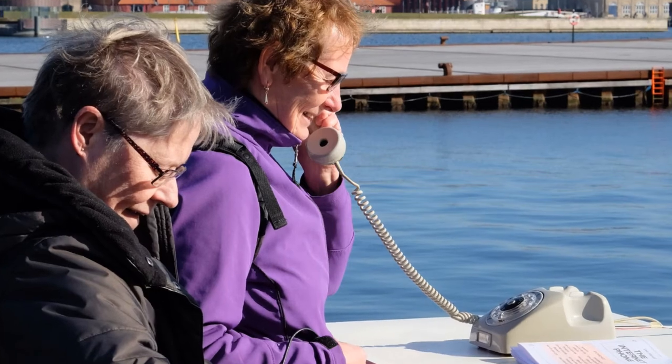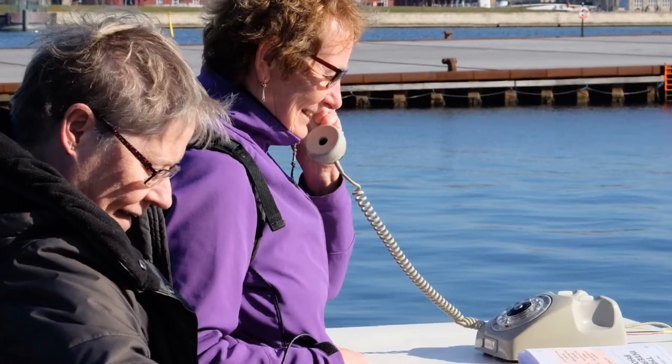The students showed the phone at the university and displayed it at the city's Langley Harbor. I hope you enjoyed rotary phones as much as I do. Until next time, thanks for watching.